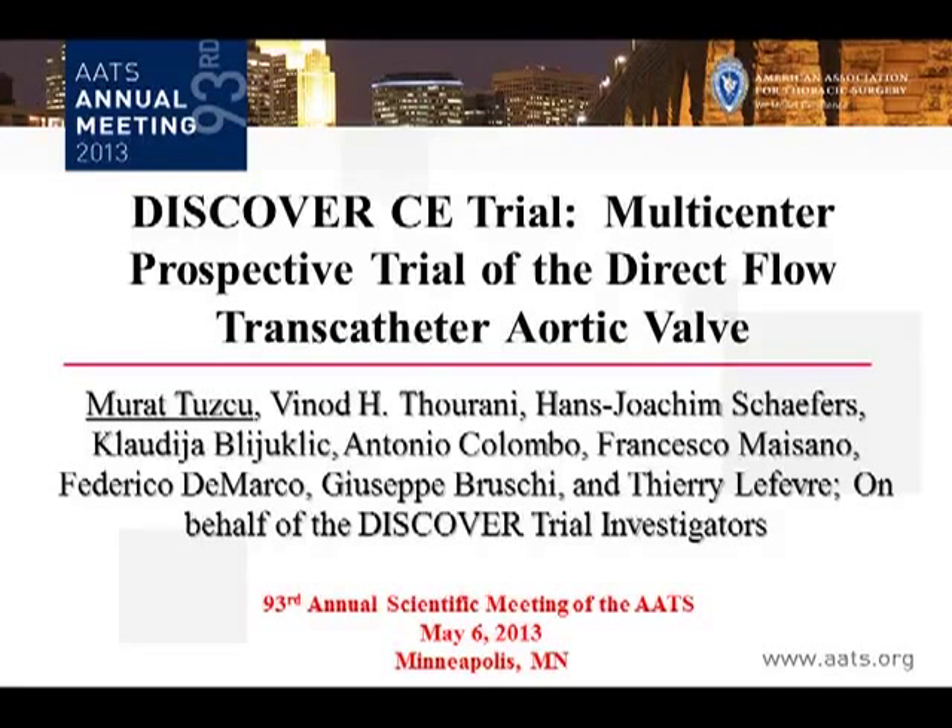Prospective Direct Flow Medical transcatheter aortic valve, presented by Dr. Tusko. His co-authors are Durrani, Schaffers, Viljulic, Colombo, Maciano, DeMarco, Bruchy, and Lefevre, from the Cleveland Clinic, Emory, Hamburg, San Rafael, and Milano, Italy.